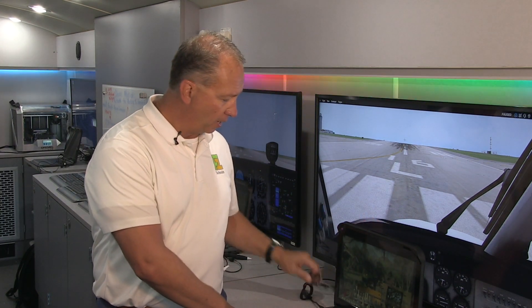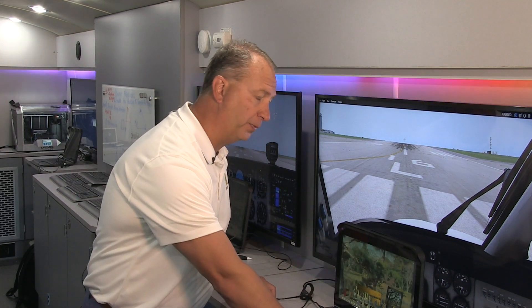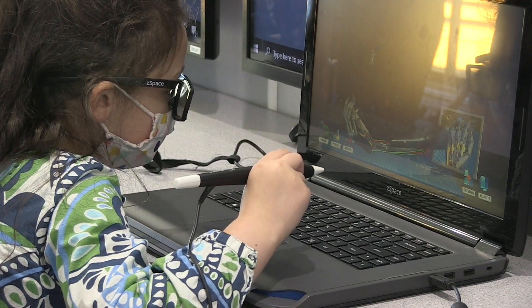The ZSpace station, whenever you use it in your classroom, you'll have a laptop version. We have glasses that go with it, and then a stylus that they use. The new computers that we have ordered and are on the way — you don't need the glasses anymore. So those little kindergarteners and first graders, very good for them. As soon as they turn the screen on, it's automatically already in 3D, which is really cool. Kids get to use the stylus and maneuver things around on the new ones, just like they do the ones we currently have.